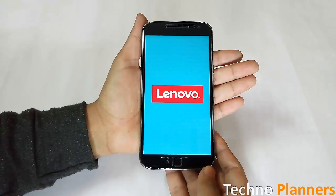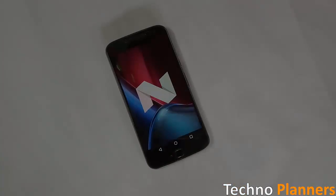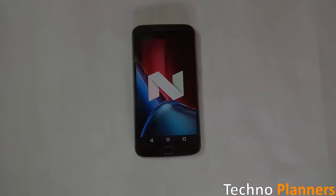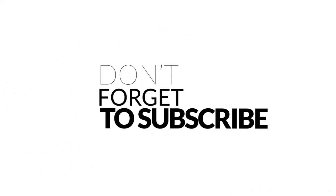So that is it for this video. If you want more tips and tricks like this, then don't forget to subscribe to this channel, like and share this video as much as you can, and I will see you in the next one.